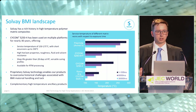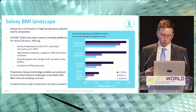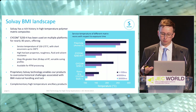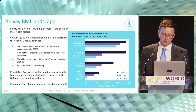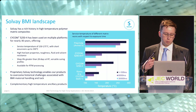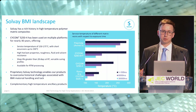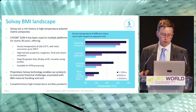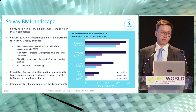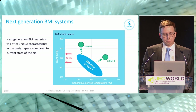We also have Cycom 5250-4 HT, where we've been able to push the Tg to higher levels, which benefits short-term excursions, while long-term service temperature performance is similar to standard 5250-4. At the top end, our Avimid S polyamide offers supreme thermal performance but comes with processing challenges. What's special about our BMIs is proprietary technology that overcomes the historical challenges around handling, tack, and toughness. Importantly, Solvay also offers the right ancillary products — tooling materials, adhesives, and surfacing films — needed to make parts from these high temperature materials.